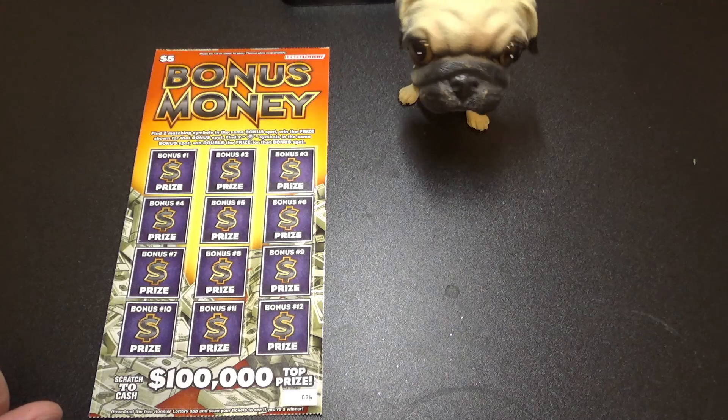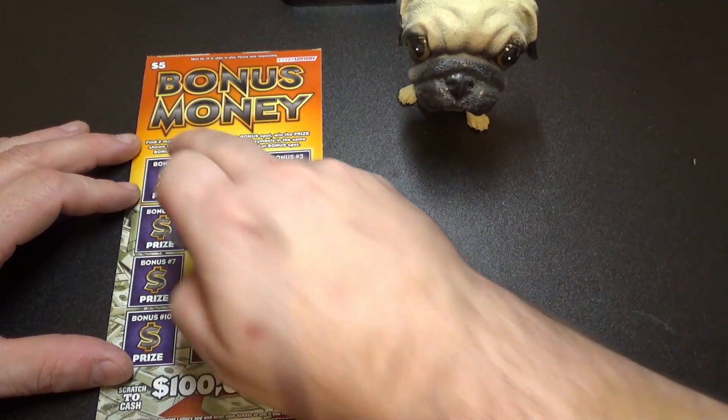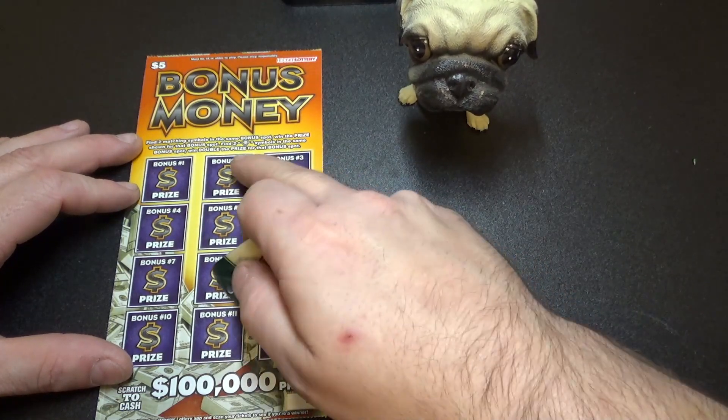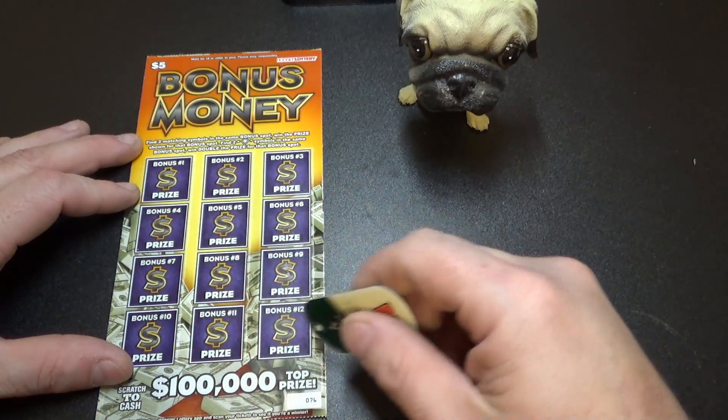Hello everybody, Joel here with Spike the Pug, and today I'm scratching off the Hoosier Lottery's five dollar bonus money. Find two matching symbols in the same bonus spot when prize shown. Find two diamond symbols when double prize shown.